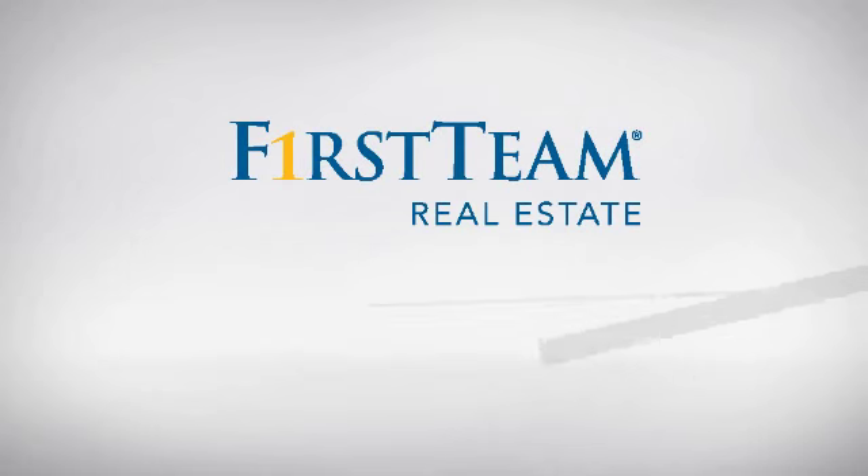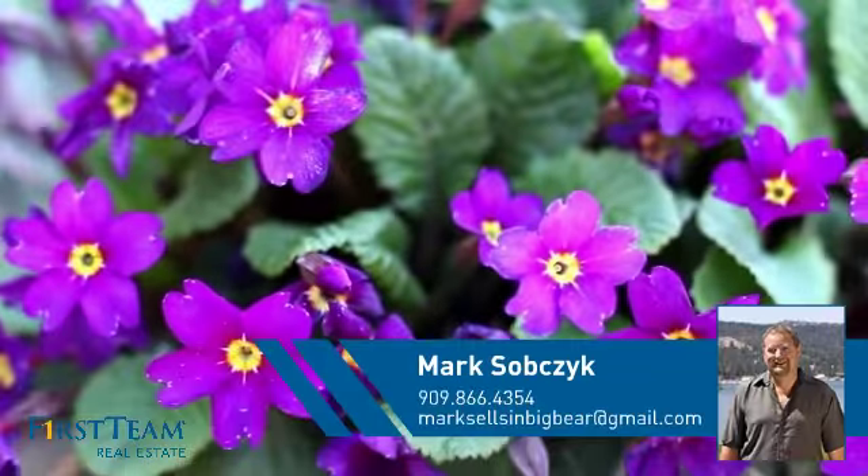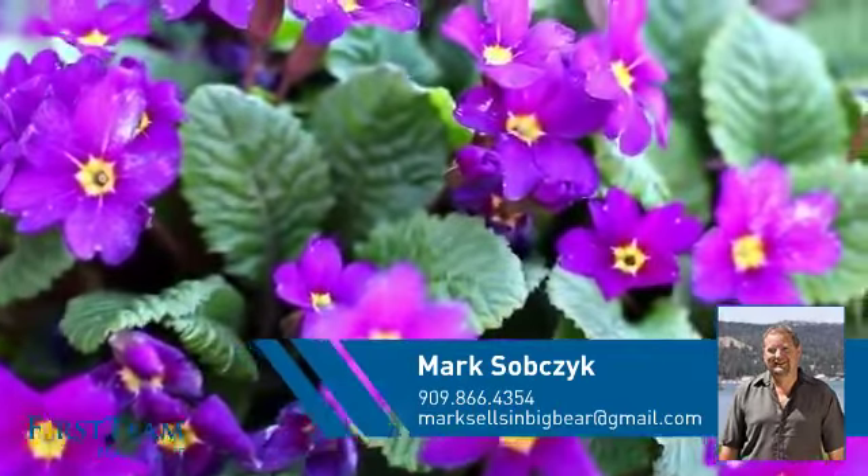At First Team Real Estate, you'll find a place you'll feel right at home in. This video is brought to you by your real estate agent, Mark.